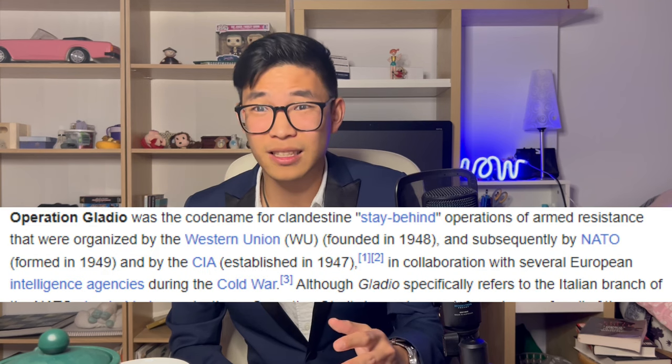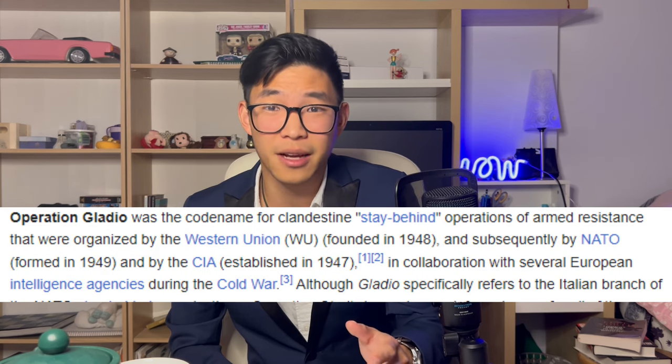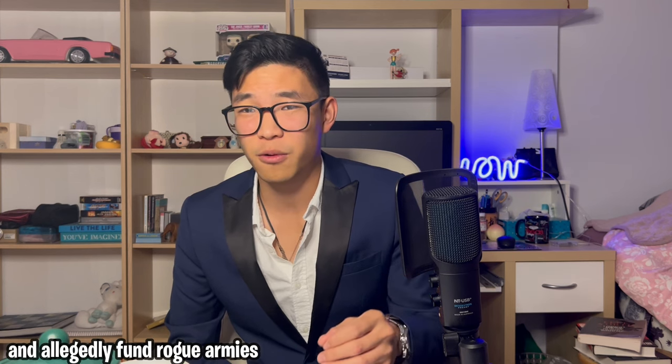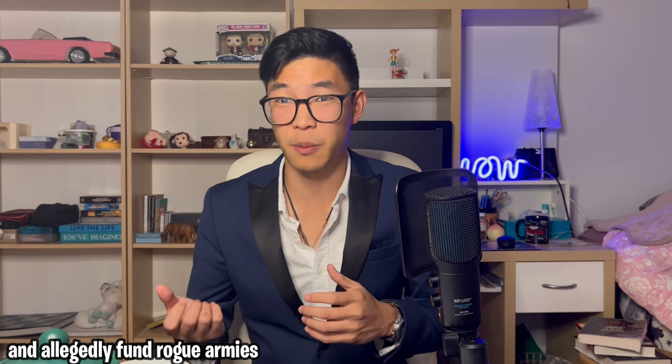Operation Gladio was the CIA's stay-behind army. They were scared the Soviet Union would invade Europe, so they hid weapons across Europe, and far-right groups they funded would use these weapons to overthrow leftists, change elections, and alter the entire geopolitics of Europe. Let's get into specific examples, starting with Italy.